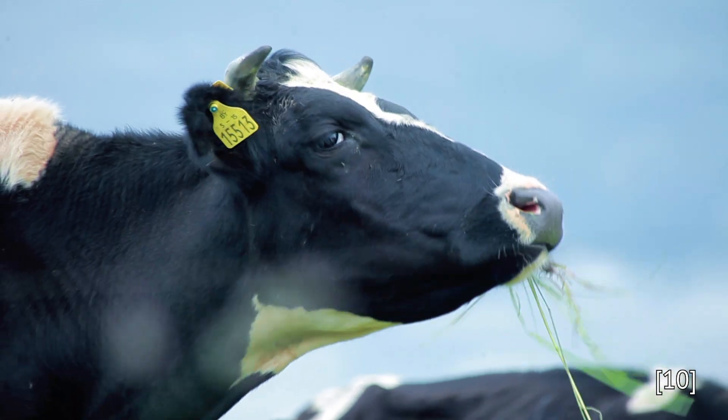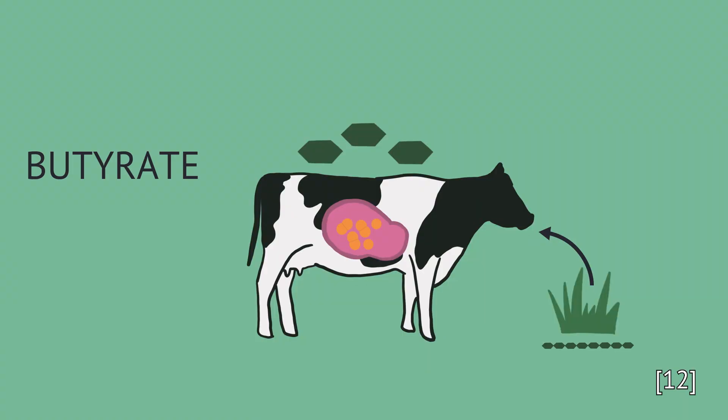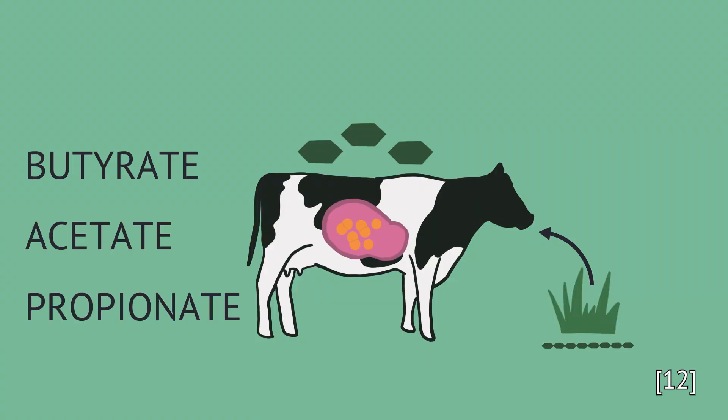I figured it could be kind of similar to the symbiotic relationship that cows have with their gut bacteria. In the cow gut, ruminococcus bacteria break cellulose down into glucose. They can then continue to break that glucose down into other components through glycolysis, and they make things like butyrate, acetate, and propionate that are then used by the cow.